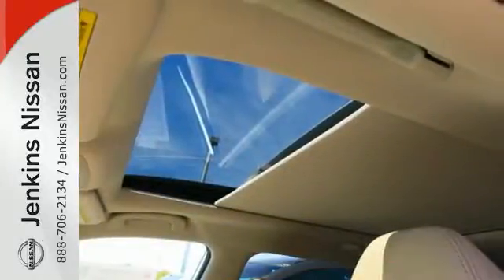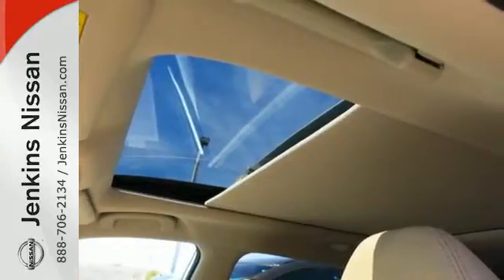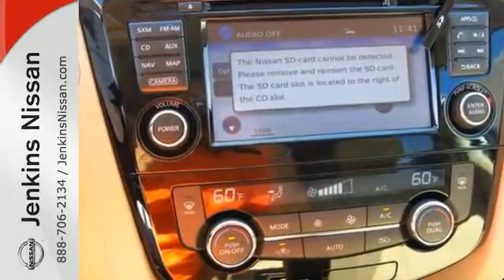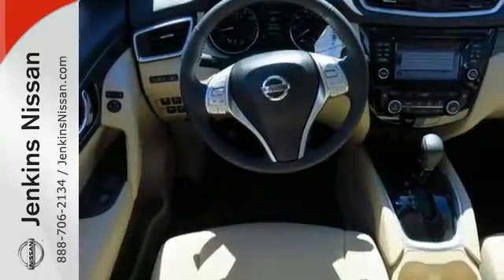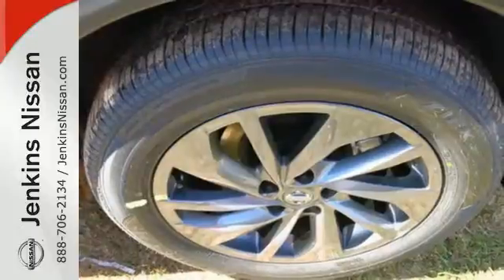Tall, long, or wide, there's plenty of cargo and passenger space inside this sharp cabin, which features a class-exclusive divide-and-hide cargo system. Serve up a stylish first impression with LED daytime running lights and a rear spoiler.